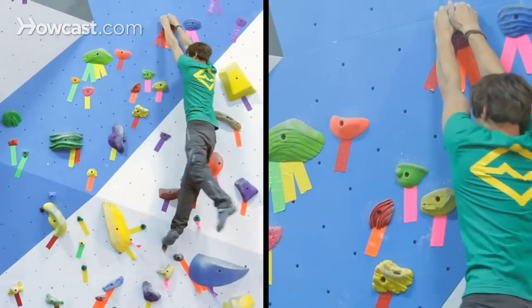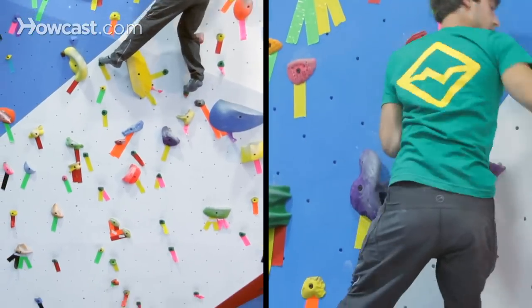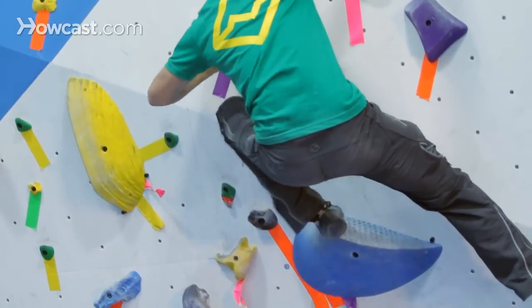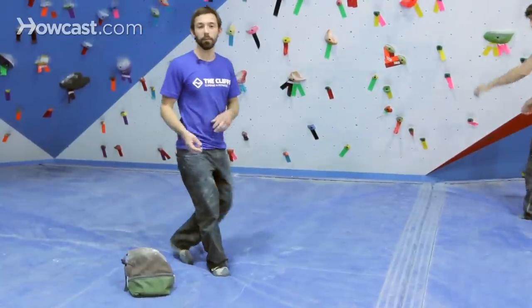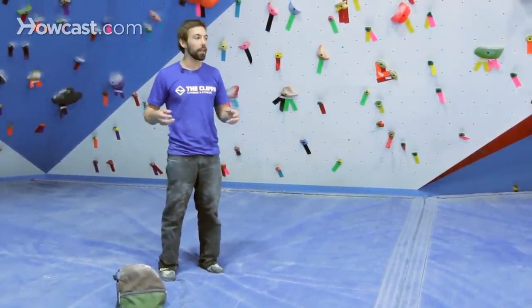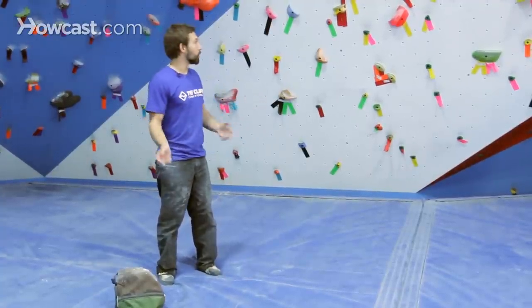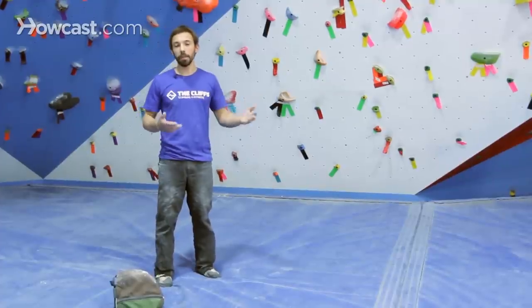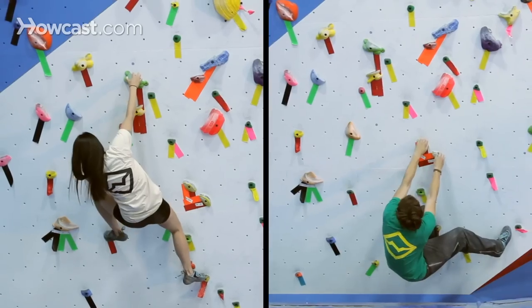You'll notice Gaz using some more dynamic moves, maybe skipping some holds, really being able to power his way through at some points. Tiffany may be taking a more technical, delicate approach to the climb, perhaps making more moves, adding some additional feet, so that they're both able to climb the same boulder problem using the same holds and likely the same feet. It'll be about the same difficulty if they figure out how to climb it in a way that fits their body type.